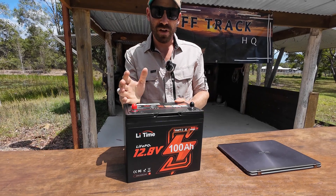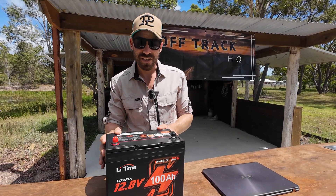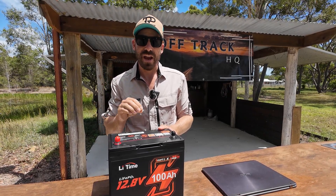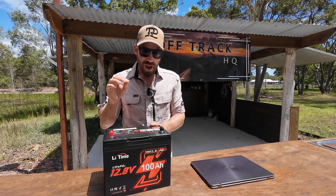In this video we're going to compare the stats with all the big name players in Australia and see why, in my opinion, this is the best battery in Australia to date. You won't be able to argue when you see the stats — you'll 100% agree.